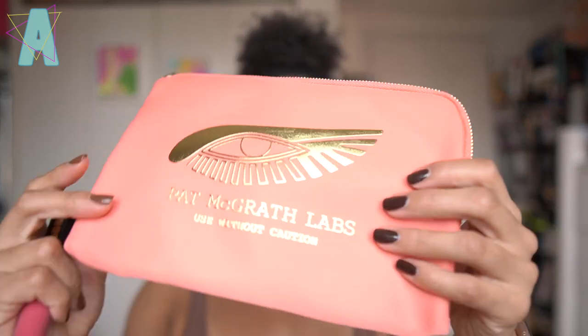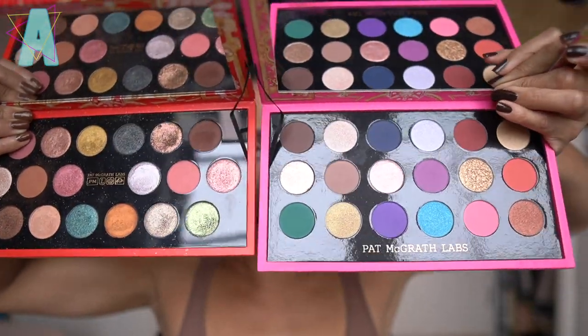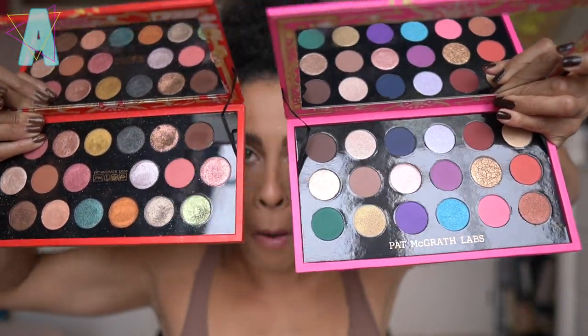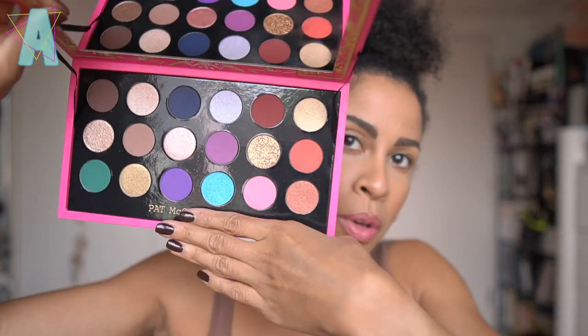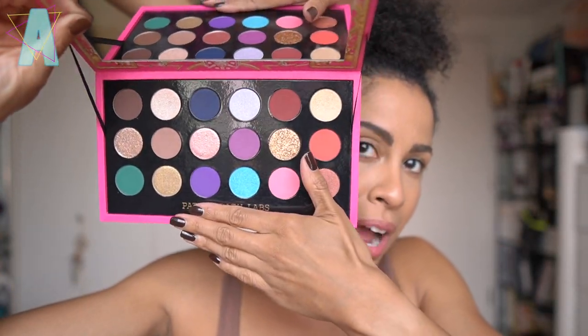I believe with purchases over $75, you receive a Heavy Petal Lust Gloss, which is what I have on the lips now, and a little pouch. It's not the best quality - it's very flimsy, and I think that's why it was free with a certain purchase total. Look at this compared to last year's and also the year before - much more colorful. Dare I say, giving you indie brand vibes. If you had seen this without the Pat McGrath logo, would you have thought this is Pat McGrath?